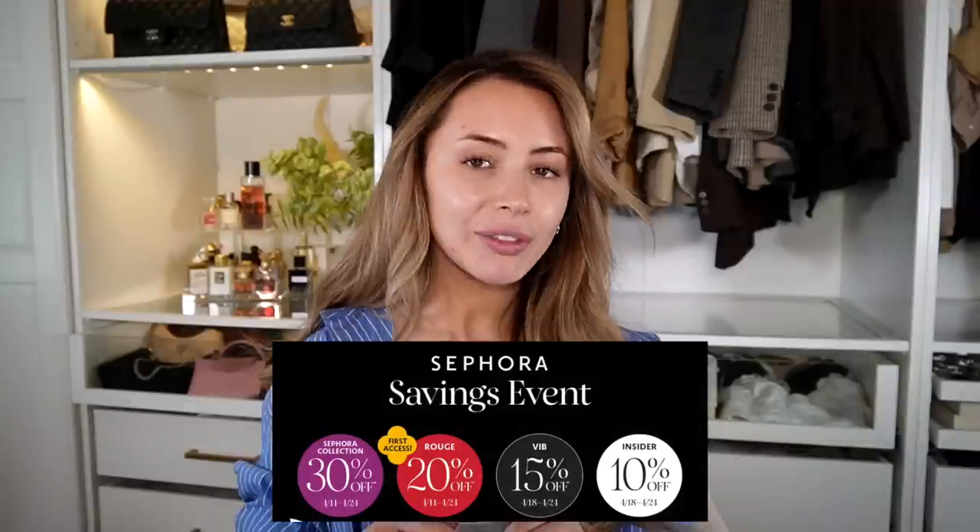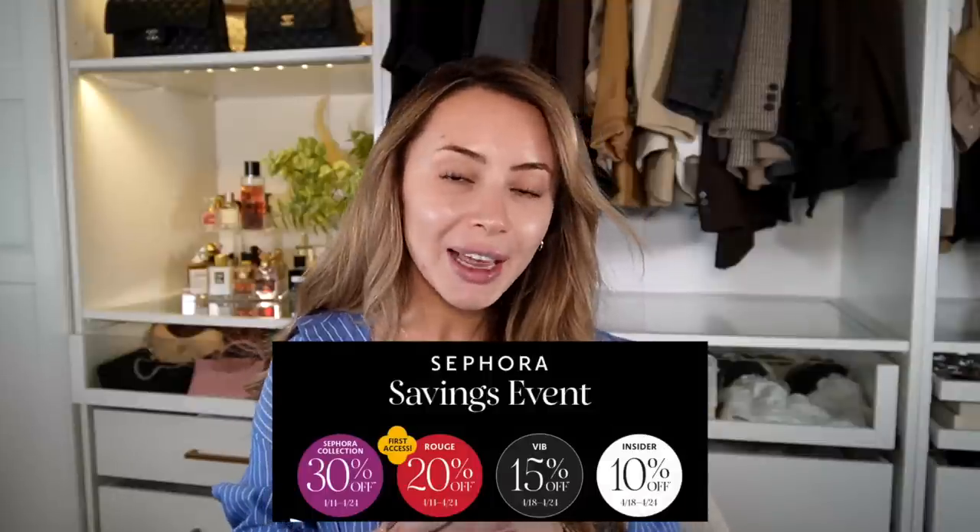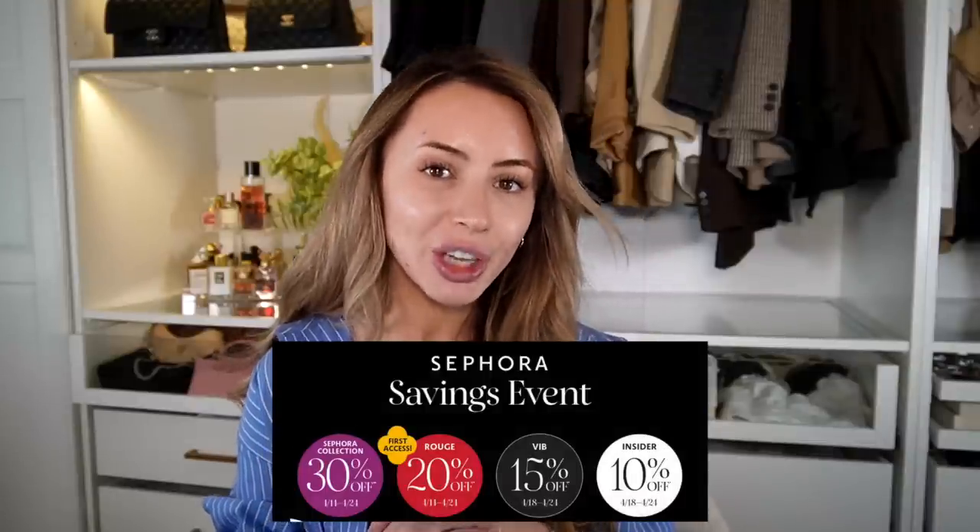If you are a Sephora Rouge member you get 20% off starting on the 14th. If you are a VIB member you get 15% off starting on the 18th, and if you are a Sephora Insider you get 10% off starting on the 18th as well. Also really important: the Sephora Collection is going to be 30% off, which is amazing.